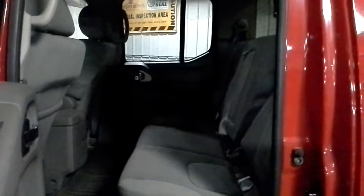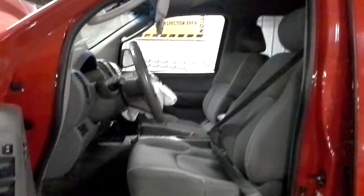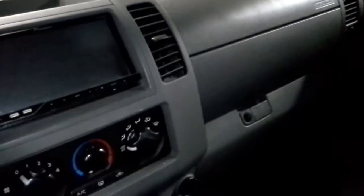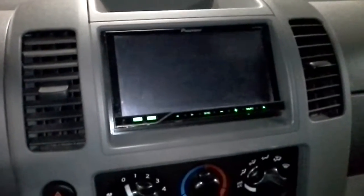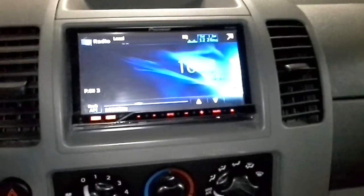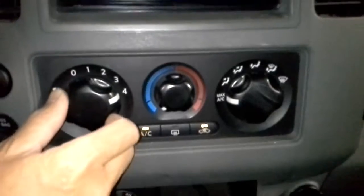Cloth interior. Power windows, locks, bucket seats. This one does have an aftermarket Pioneer unit in it — it seems to work okay enough. Just got air conditioning.